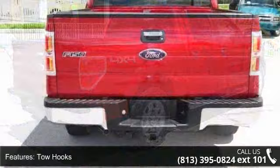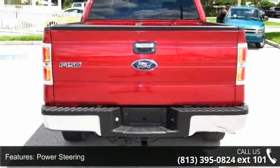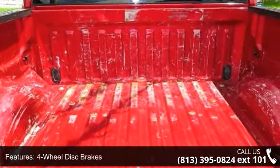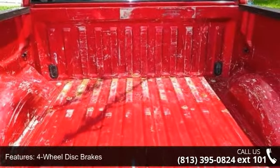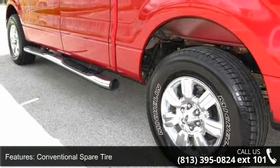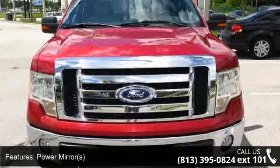Some of the top features included with this vehicle are power steering, passenger airbag, front reading lamps, power windows, stability control, keyless entry, front head airbag, pass-through rear seat, and adjustable steering wheel. If you are looking for a solid pre-owned truck, this might be the one.